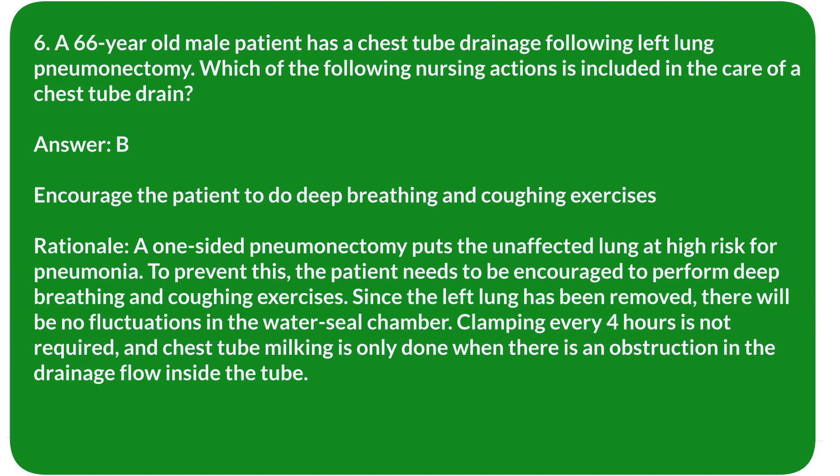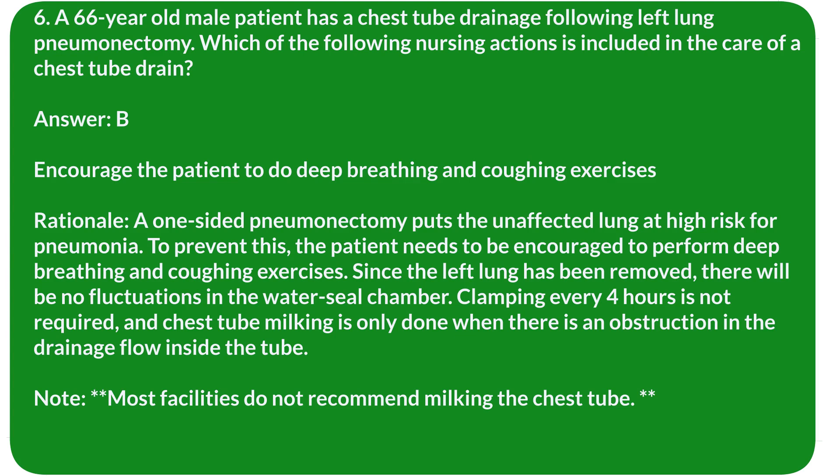Rationale: A one-sided pneumonectomy puts the unaffected lung at high risk for pneumonia. To prevent this, the patient needs to be encouraged to perform deep breathing and coughing exercises. Since the left lung has been removed, there will be no fluctuations in the water seal chamber. Clamping every 4 hours is not required, and chest tube milking is only done when there is an obstruction. Note: most facilities do not recommend milking the chest tube.